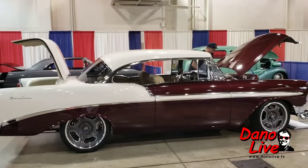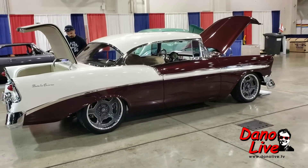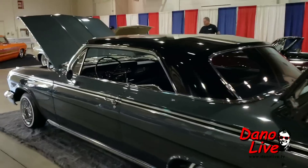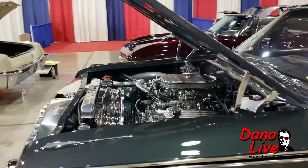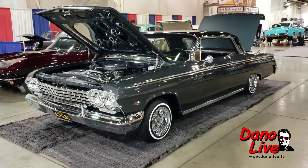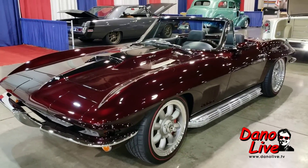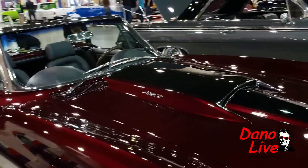Look at that '56 pillarless post Bel Air two-door sedan. And then the '62 is on bags — beautiful, black over gray. It's going to be a 4.7, getting red line tires. A lot of truly great color — that it is.